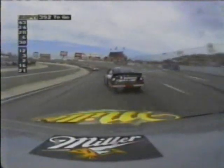Earnhardt takes a look inside of Rusty Wallace at the end of the straightaway and takes the position easily. Here comes Wallace trying back, but he can't do it. Earnhardt gets a good line off the turn and takes off. Dale Earnhardt now up to seventh.